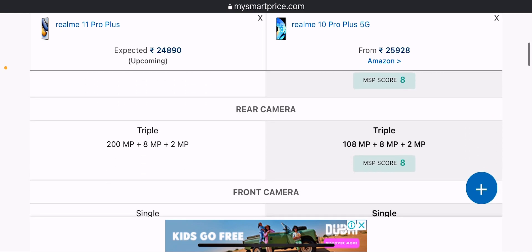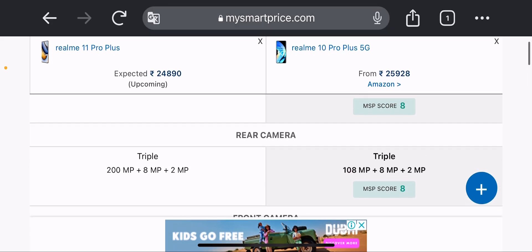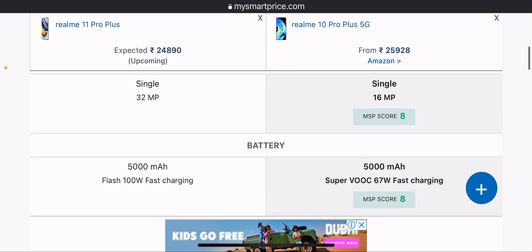Now talking about the rear camera, there is a difference here. The Realme 11 Pro Plus gets a 200MP + 8MP + 2MP triple camera setup, while the Realme 10 Pro Plus gets 108MP + 8MP + 8MP. For the front camera, the Realme 11 Pro Plus has 32MP while the Realme 10 Pro Plus has 16MP.